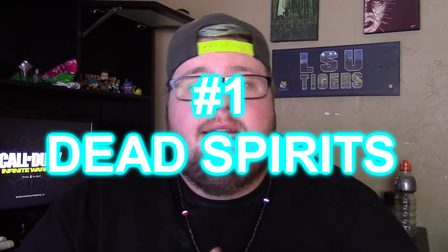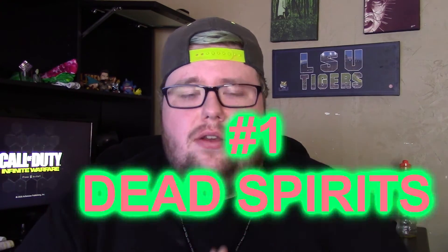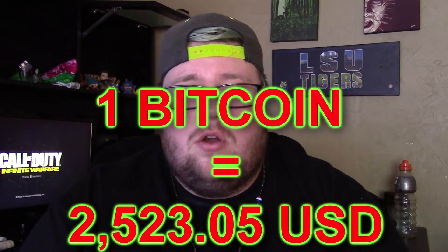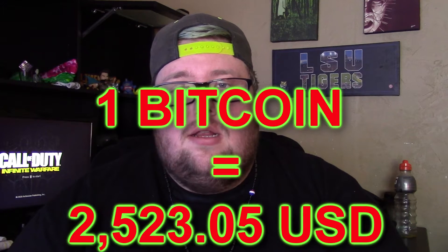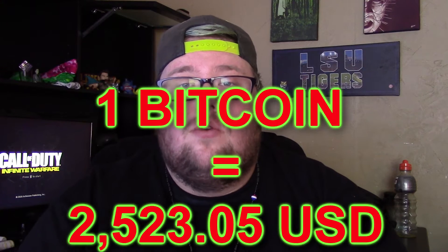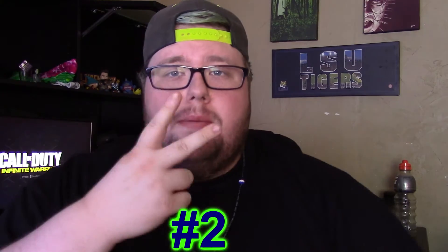Coming in at number one is dead spirits or child spirits. You can apparently buy dead spirits on the deep dark web, though I don't know how you put a price on a certain dead spirit — maybe one's demonic or something. You buy it with bitcoins. For those not used to the dark web, bitcoin is the currency that works on there, just like Amazon takes credit cards. It's weird, it's creepy, but it's there to stay.